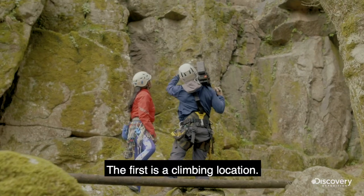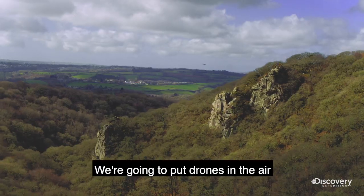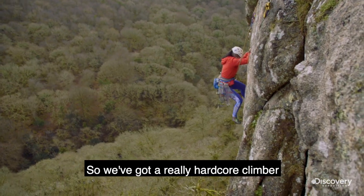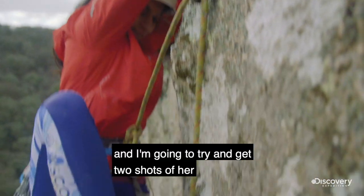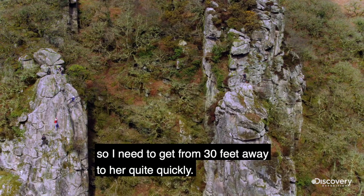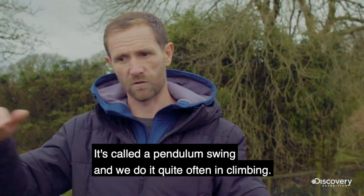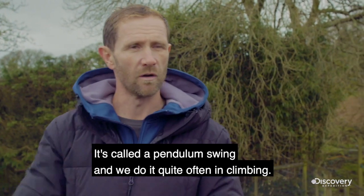We've got two locations. The first is a climbing location — we're gonna put drones in the air, have two or three cameras covering lots of mini cams. We've got a really hardcore climber and I'm gonna try and get two shots on her. I need to get from 30 feet away to her quite quickly, so it's called a pendulum swing — we do it quite often in climbing.